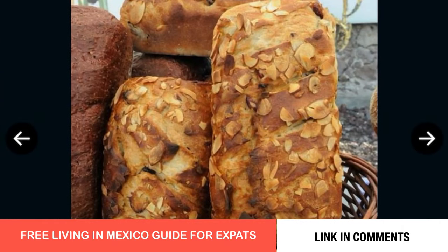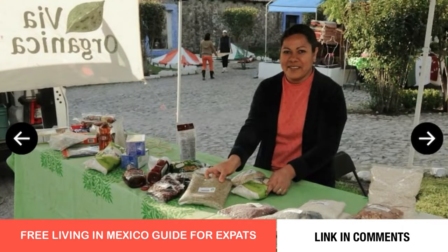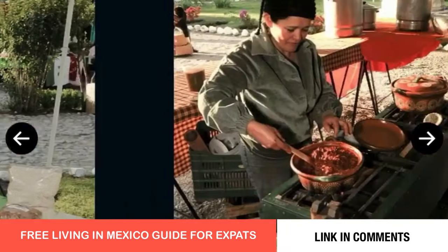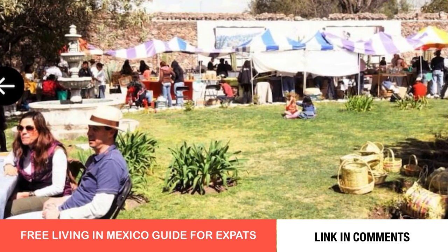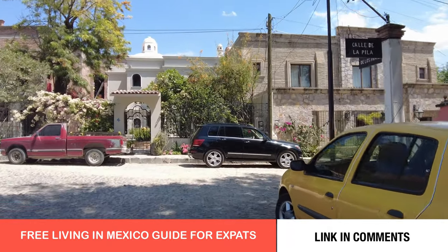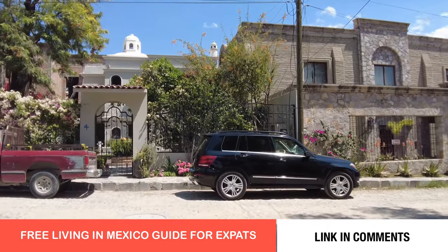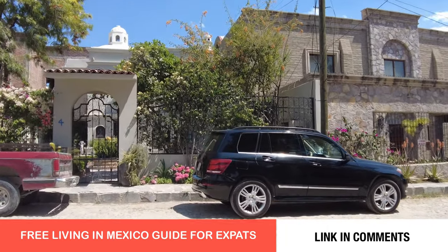I will never buy another tomato from a supermarket. The food in this organic market has a completely different flavor. Los Freles feels like its own small town. Rentals can be found from $700 on up and many of the homes have swimming pools.